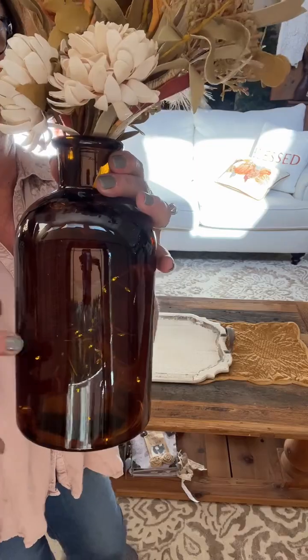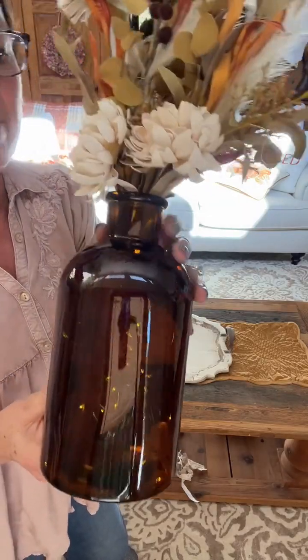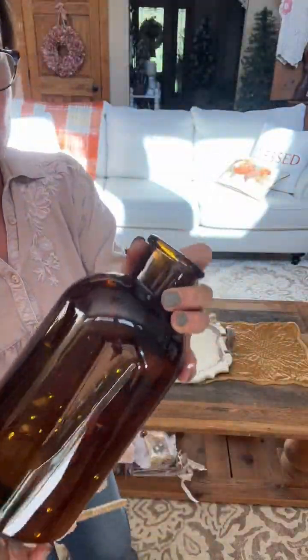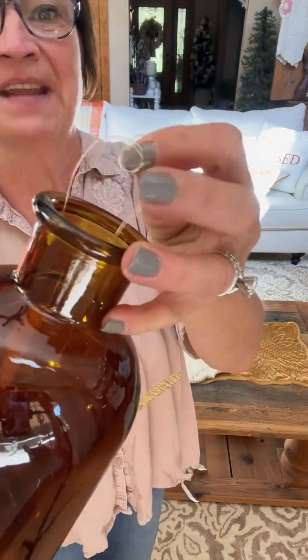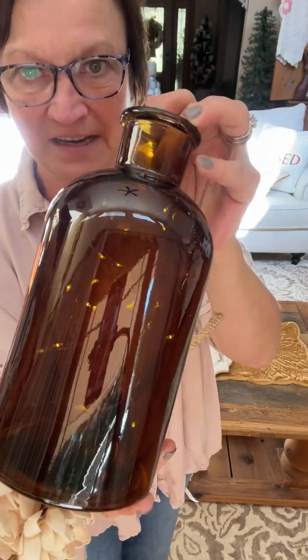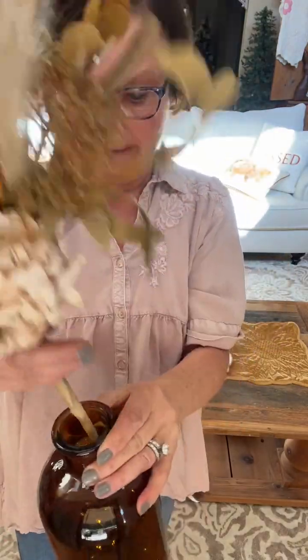I got this jar at Hobby Lobby — I think it was $6.99 and then 40% off — and this pick also at Hobby Lobby. I do have those little twinkle lights from Amazon in there, the little fairy lights with that tiny battery pack, and they are on timers. It looks so pretty at night lit up.